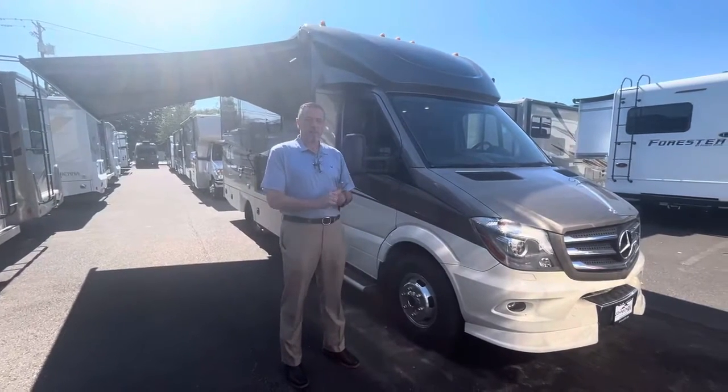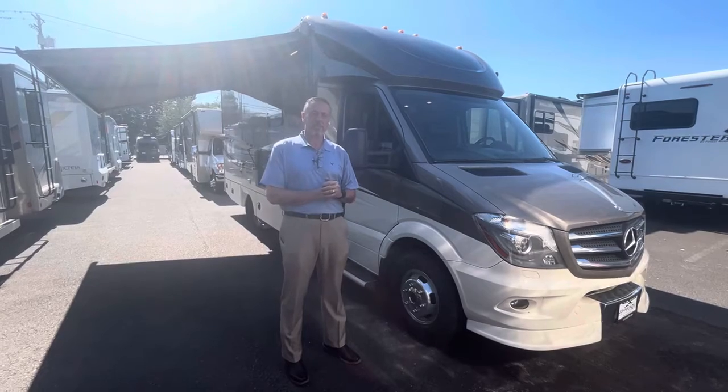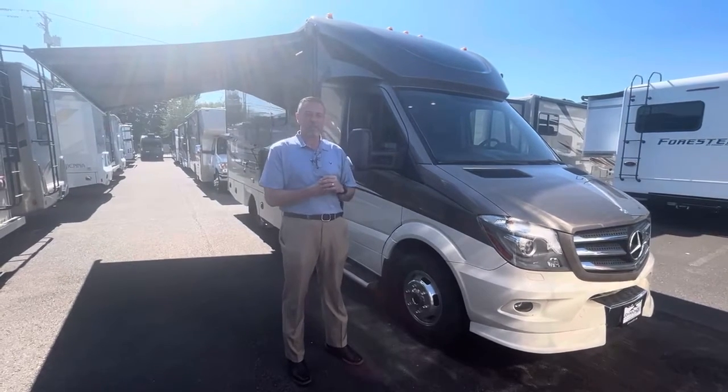Hi, Mike here with Johnson RV of Fife. I'm going to showcase the 2016 Renegade Vienna for everybody today.